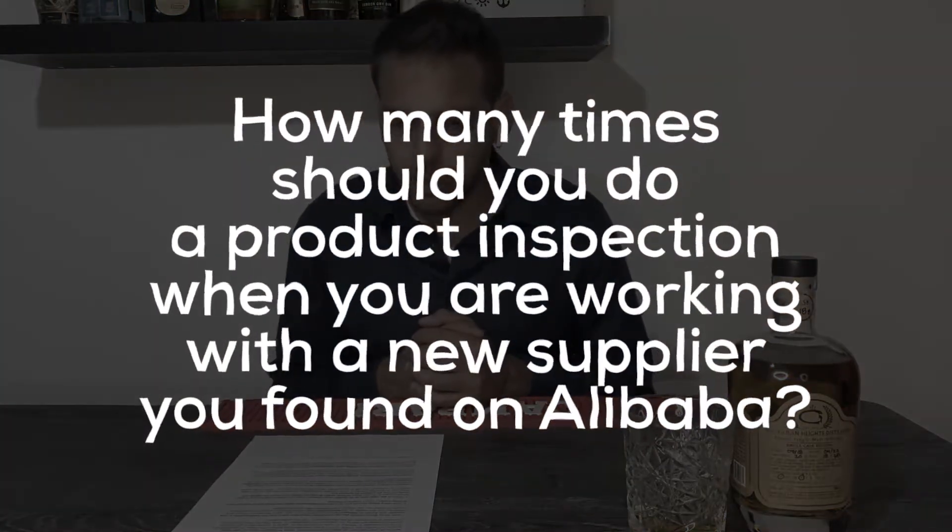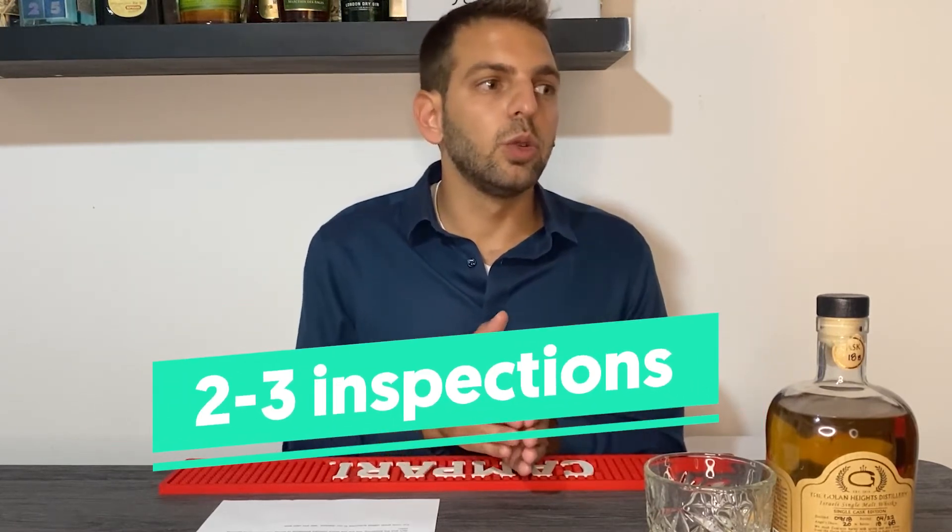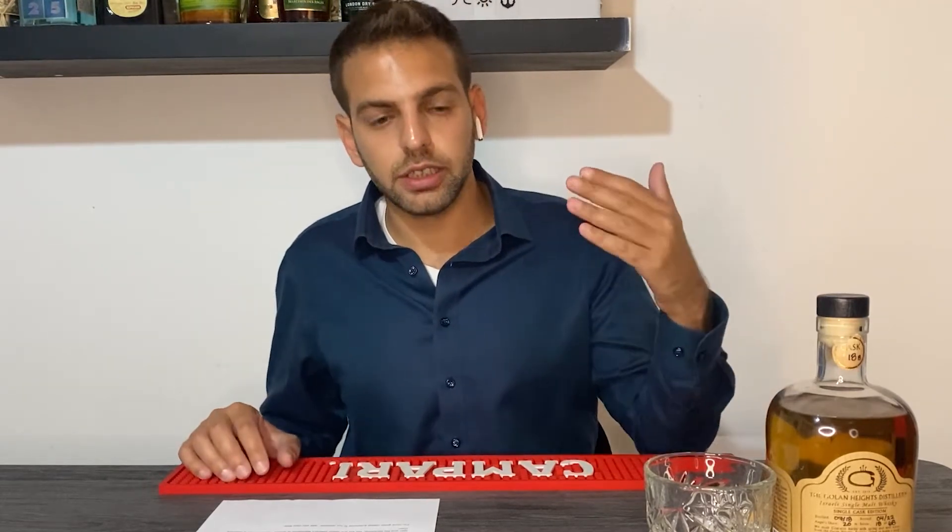Question number one: how many times should you do a product inspection when it comes to a new supplier you found on Alibaba — a supplier you didn't know before? Most of us want to do as many inspections as possible. For some orders I'm sending my employees every day to the checkpoint. Yet assuming you have a limited budget, I would suggest two to three product inspections. Two to three times is enough to reduce the risk without spending too much money.